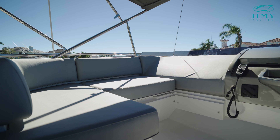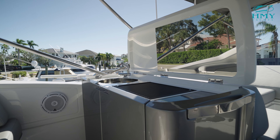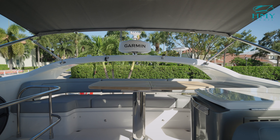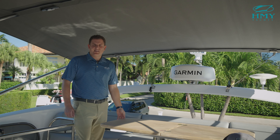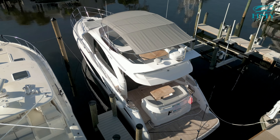Your guests will feel included on your journey with the L-shaped seating adjacent to the helm. Behind the seating area is a built-in wet bar and grill with storage below. On the aft portion of the flybridge is a generous bench seat with a teak dinette, all under a retractable bimini that offers an abundance of shade.